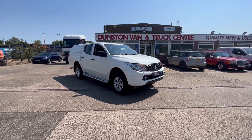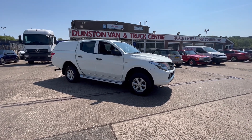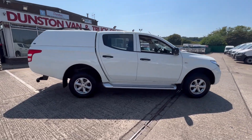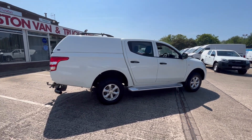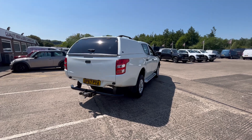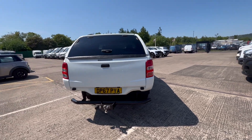67 reg Mitsubishi L200 Four Life, long wheelbase double cab four wheel drive pickup. It's got a Truckman top on the back there and a tow bar as well, with roof rails on top of the Truckman top.